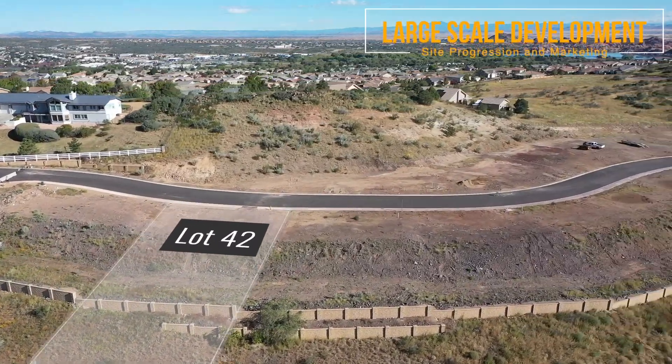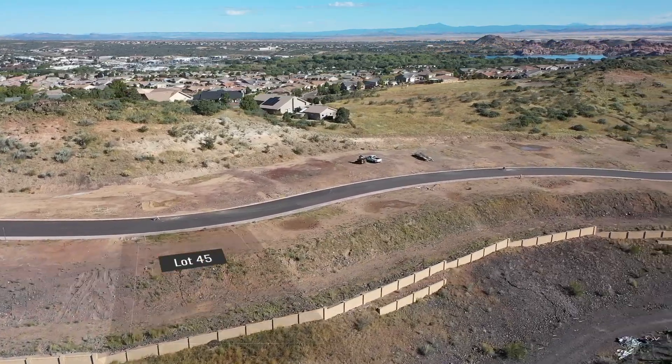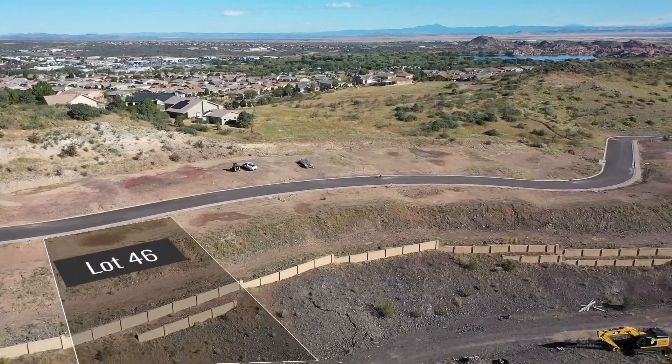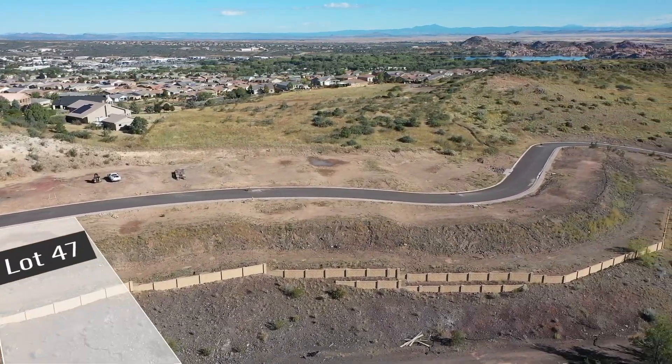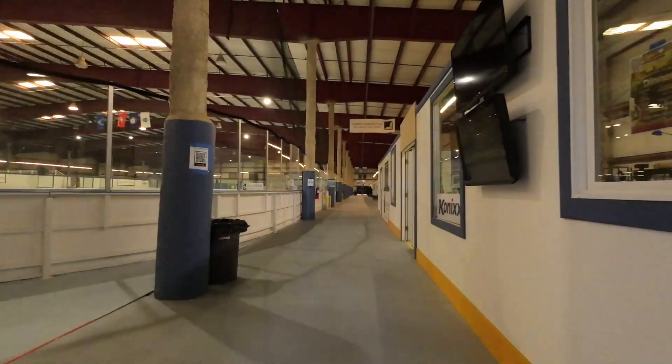Next up is the new Solstice project we've started this year — 53 home sites. They just broke ground recently on the first two home sites, so we're getting a lot of unique flight work, including a lot of autonomous flights.